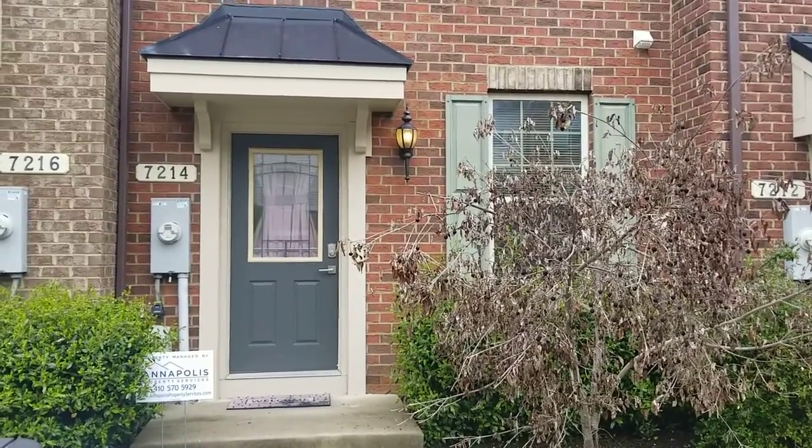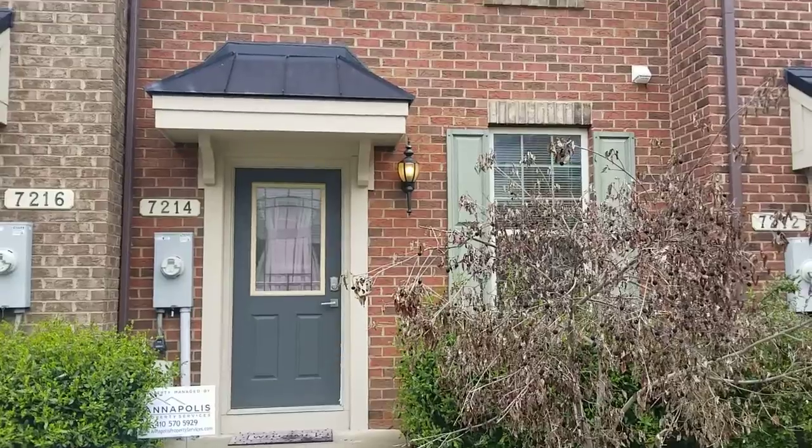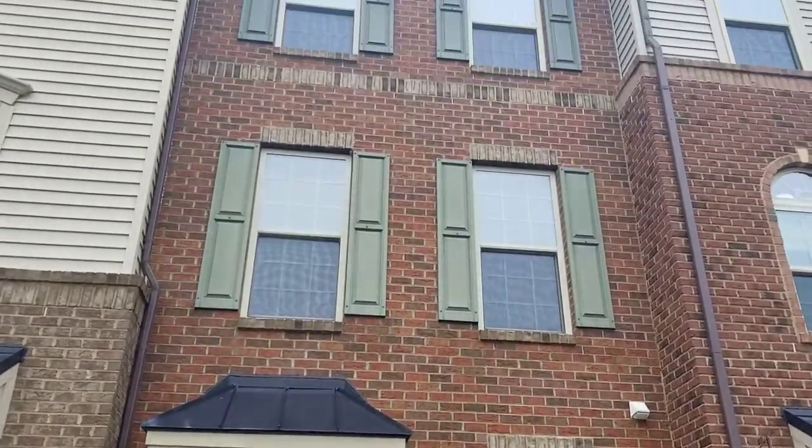Hello, I'm at 7214 Winding Hills. It is Wednesday, May 4th, 2022, and I'm going to be doing the move-in walk-through today.